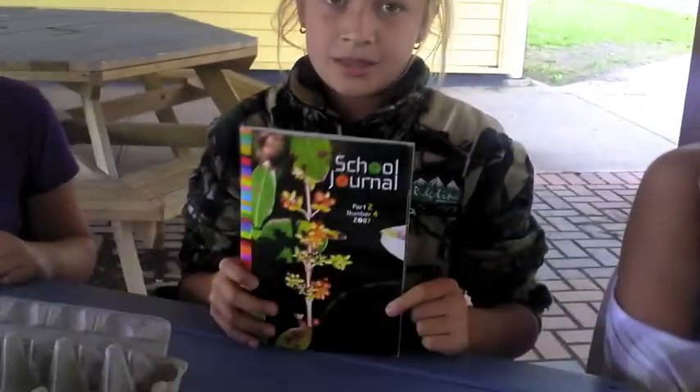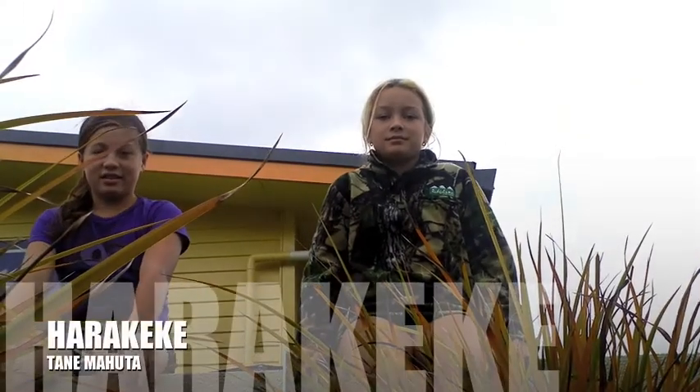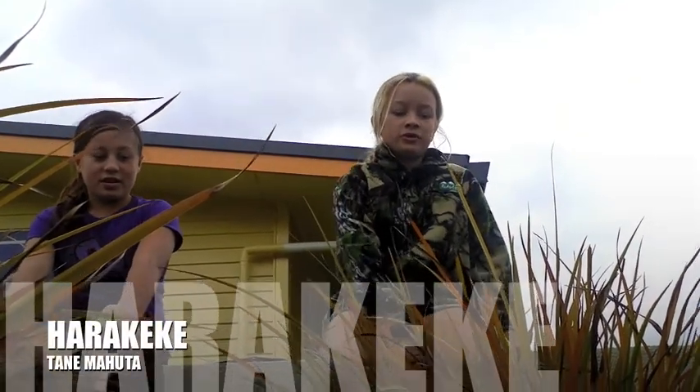This is the story we've been reading about Kora and her school going to plant seeds at his garden. This beautiful tree here is called a flax. The Māori name for it is Harakeke. Let's go check out another one.